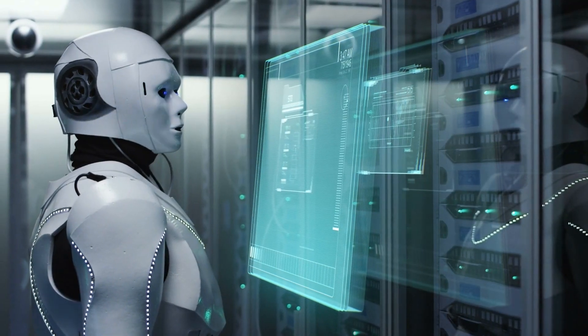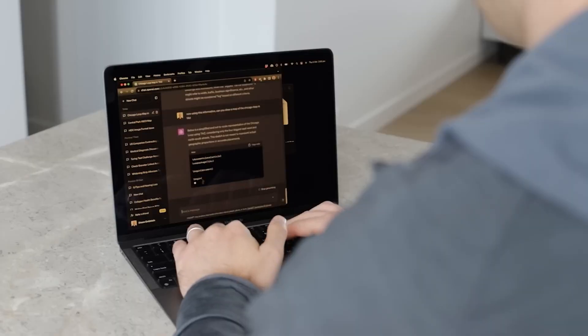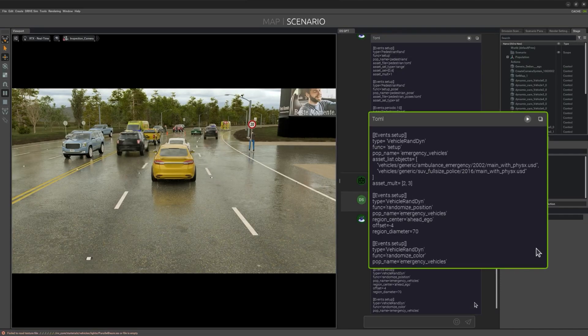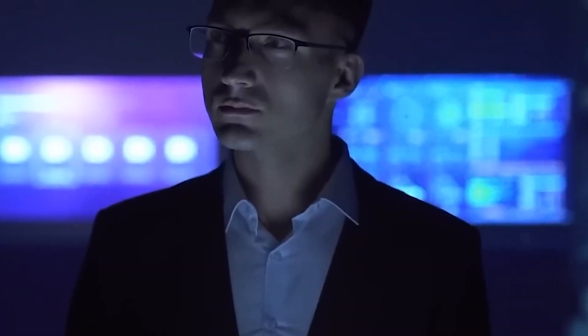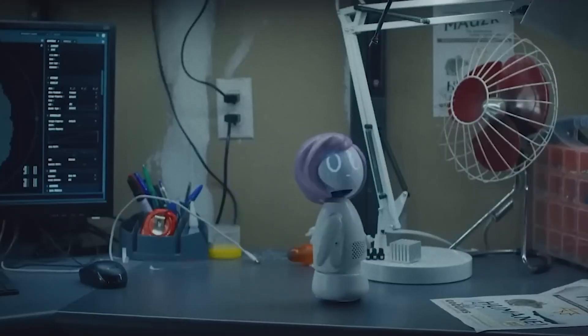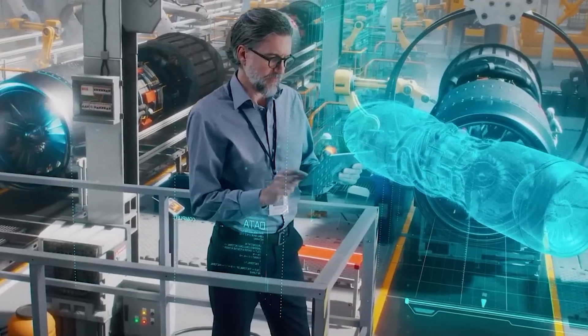NVIDIA's Project Digits is a game-changer, redefining what's possible for AI development at an individual level. With its unprecedented power, compact design, and accessible price point, it's opening doors for researchers, developers, and innovators to push boundaries like never before. Whether you're fine-tuning massive AI models, experimenting with cutting-edge algorithms, or scaling your projects to new heights, Project Digits is more than a tool — it's a catalyst for the future of AI.